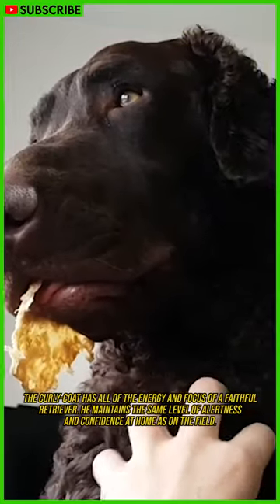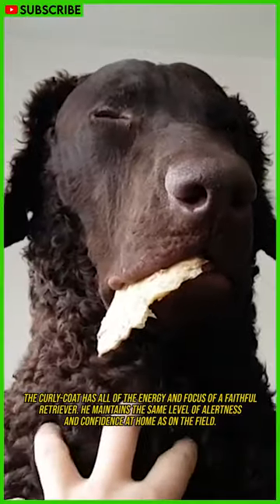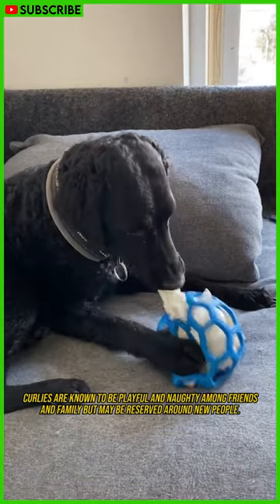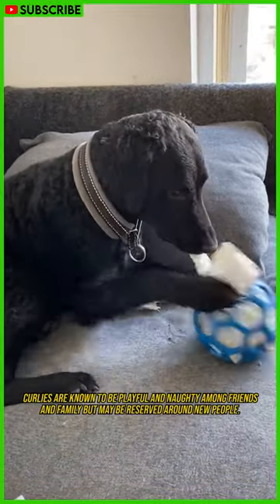The curly coat has all of the energy and focus of a faithful retriever. He maintains the same level of alertness and confidence at home as on the field. Curlies are known to be playful and naughty among friends and family, but may be reserved around new people.